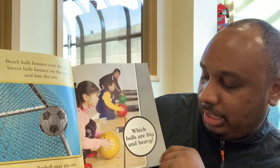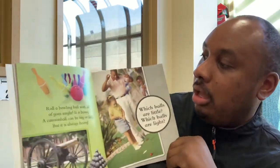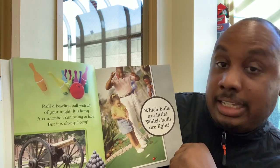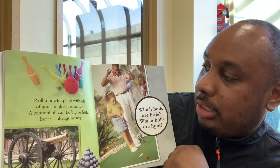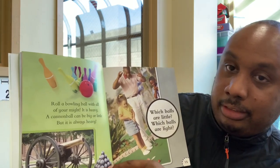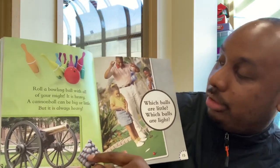Which balls are big and heavy? Roll a bowling ball with all of your might. It is heavy. A cannonball can be big or little, but it's always heavy. See the cannonballs? This is the cannon, and these are the cannonballs.